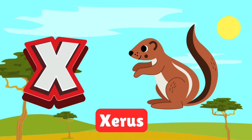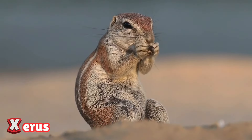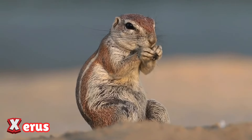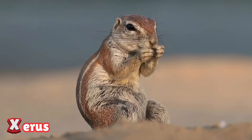X is for xerus. The xerus is a cheeky ground squirrel found in dry, open areas. They dig burrows to stay safe and store food. Look out for these tiny creatures darting around the sand.